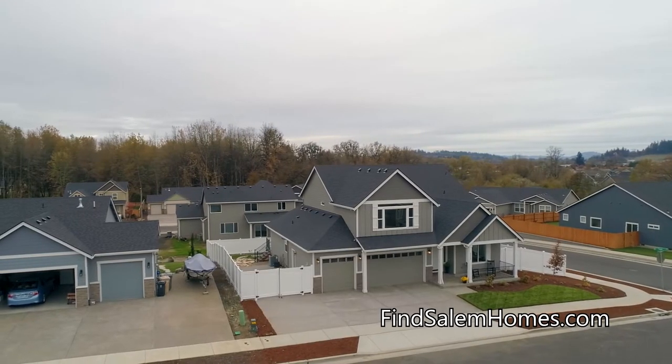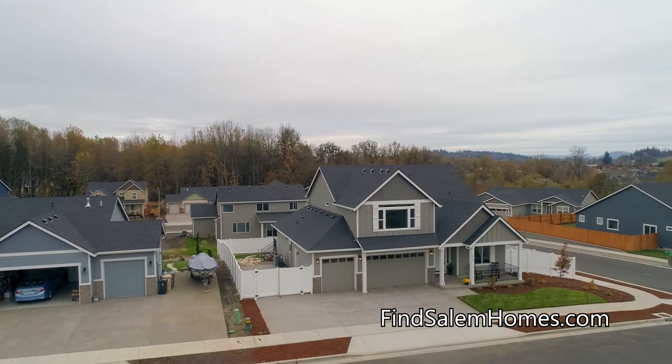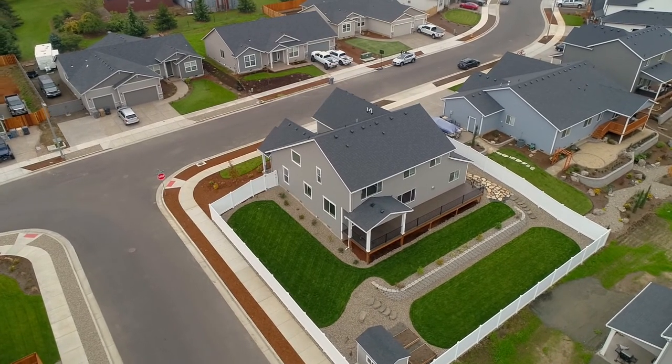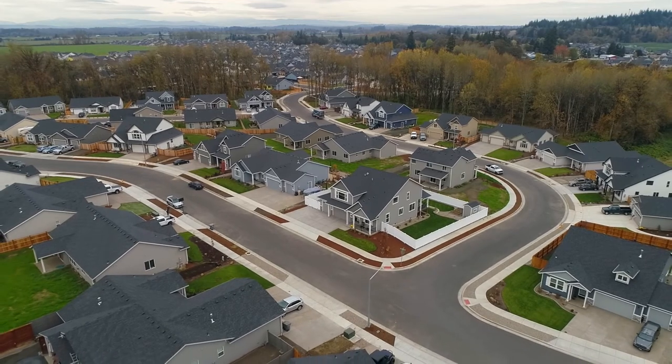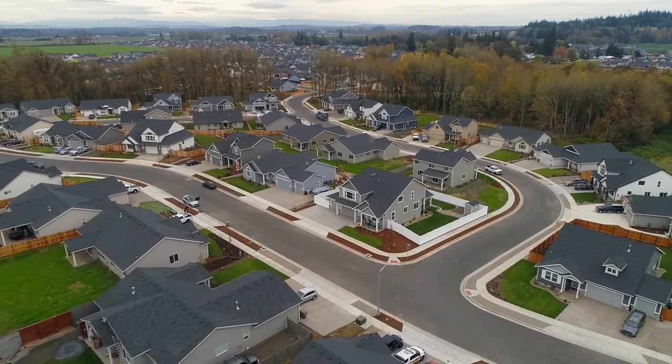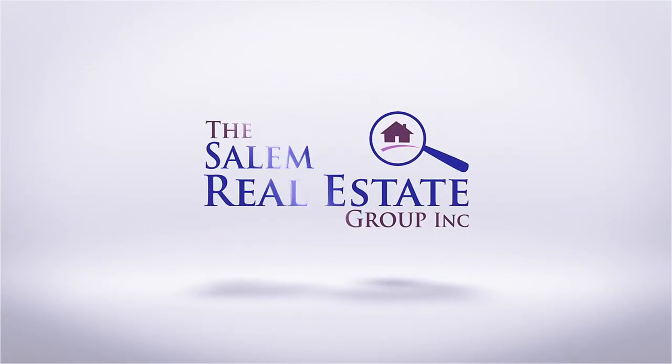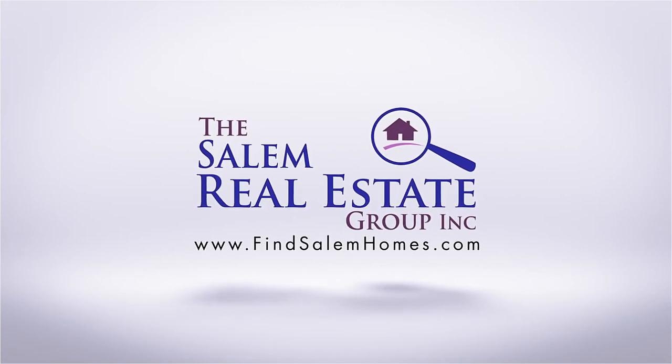An exceptional home in a great neighborhood — it's all here, ready for you to call home. For more information or to schedule your own personal tour, please contact Dewey Whitten with the Salem Real Estate Group at 503-949-3623. See you soon!